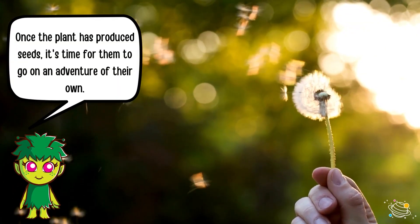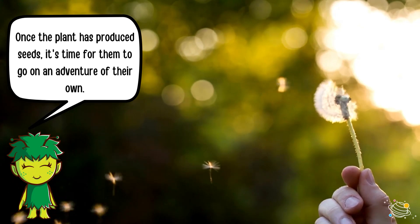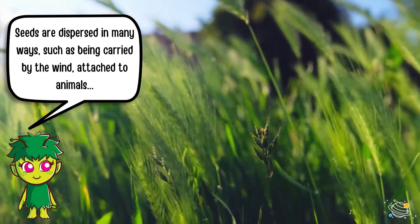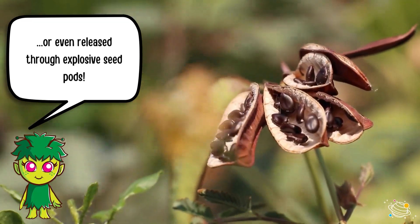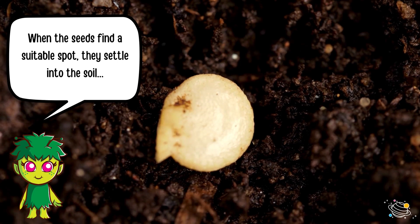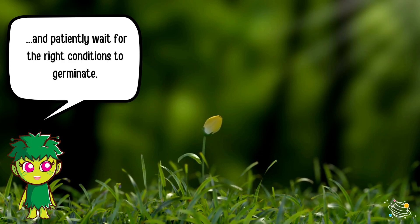Once the plant has produced seeds, it's time for them to go on an adventure of their own. Seeds are dispersed in many ways, such as being carried by the wind, attached to animals, or even released through explosive seed pods. When the seeds find a suitable spot, they settle into the soil and patiently wait for the right conditions to germinate.